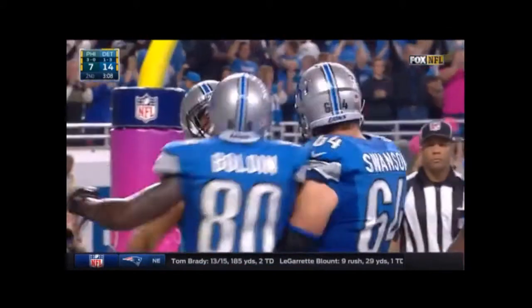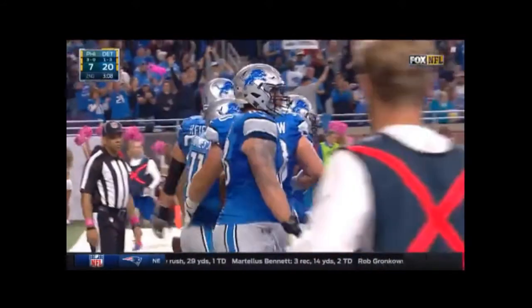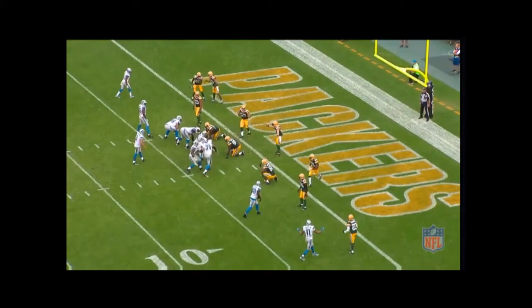In case this play didn't look familiar enough, this is actually one of the touchdowns from two weeks ago that the Lions had against the Packers. Same concept, except this one's going towards the right, and we'll get right into this play as well.